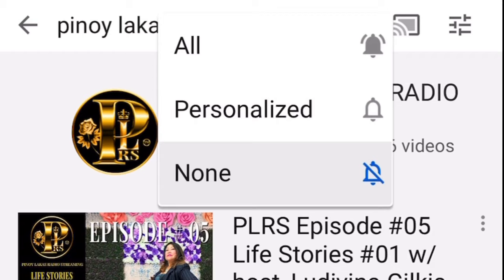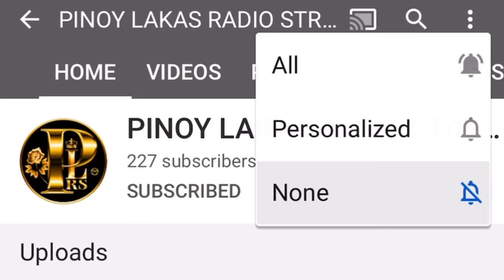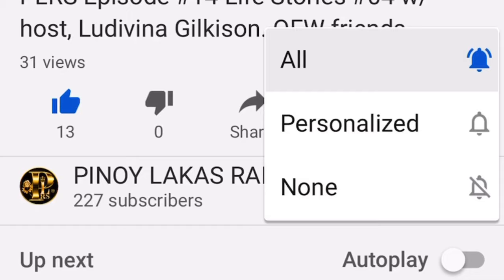If you already subscribed, thank you so much — we love you and we can't wait for you to enjoy our videos. If you want to be notified every time a new video shows up, just click on the bell and that's it. Welcome to YouTube and welcome to Pinaylaka Strategy Streaming! This is your humble Ludivina Kilkuzon reminding you to love each other, be kind to each other, and be humble all the time. God bless us all.